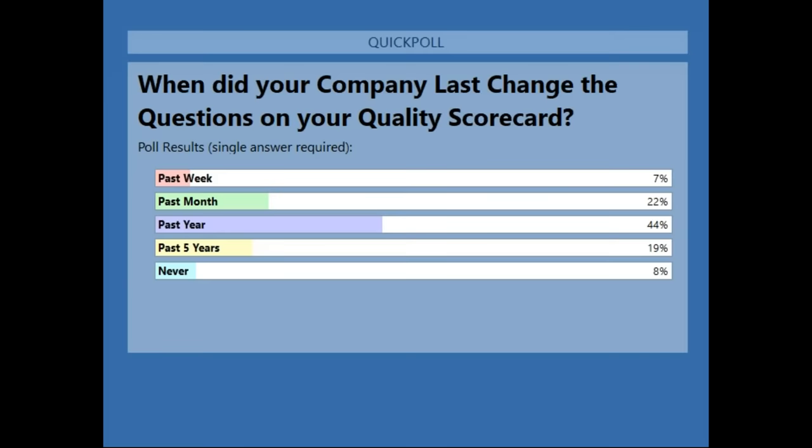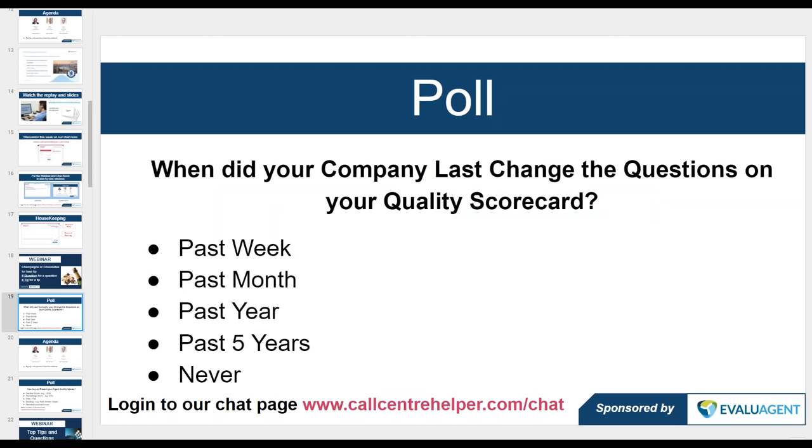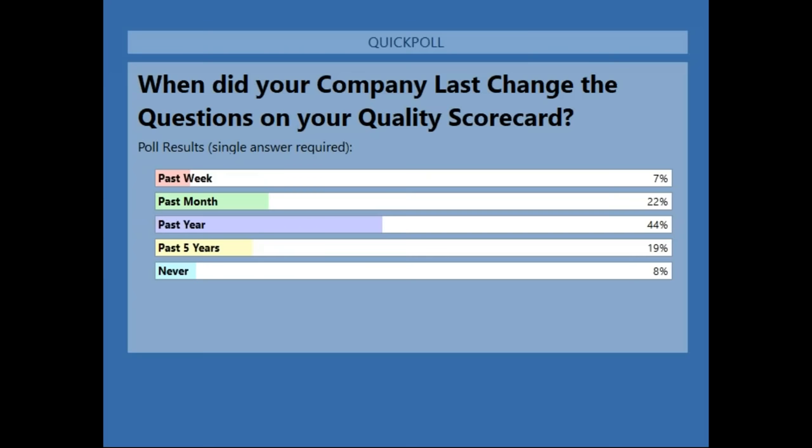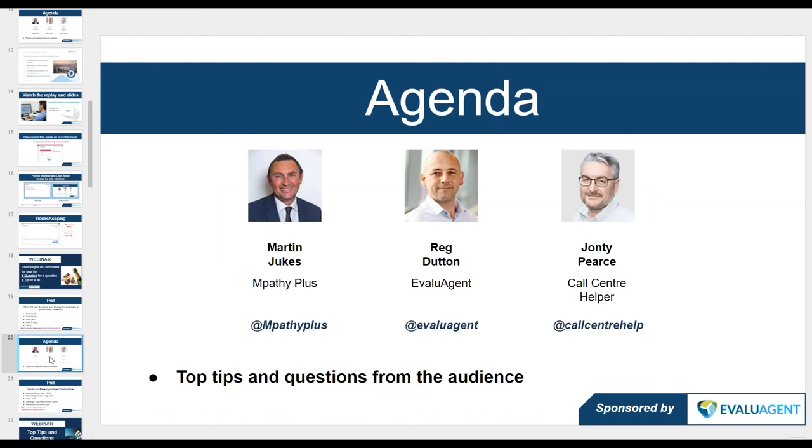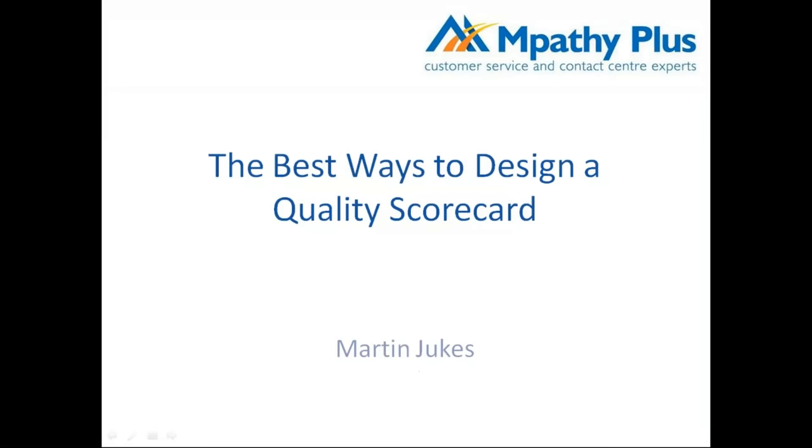The key takeaway from that poll is that if you haven't changed your scorecard recently, that's probably one of the things to do. Some real food for thought there. We'll now hand over to Martin Jukes to take us through his thoughts on how to design a quality scorecard.